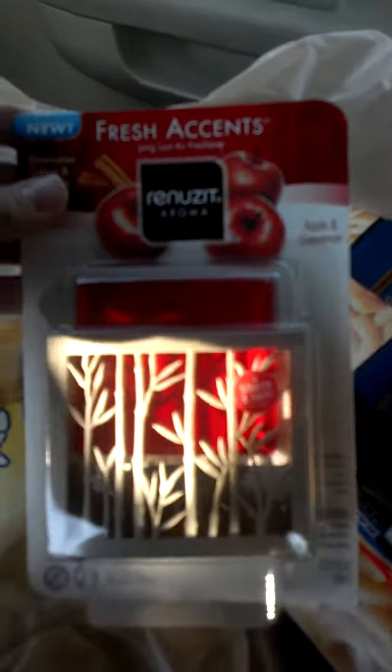And I got one more of these Renewsit air fresheners. They're $1.99, with a dollar off of one manufacturer coupon making it free. This one was $1.69, with a dollar off of one internet printable making it free.